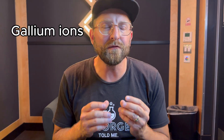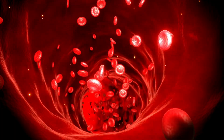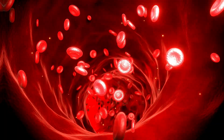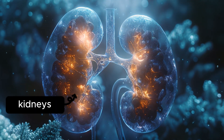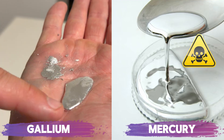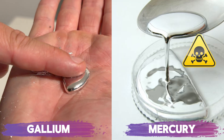Gallium, on the other hand, behaves very differently. When gallium ions get into your body, they form water-soluble compounds, or bind to proteins in your bloodstream. While some of these compounds, like gallium hydroxide, might have a slight toxicity to them, since they're water-soluble, they can be filtered out by your kidneys and excreted from the body. So even though gallium and mercury look similar in YouTube videos, their chemistry and their safety are completely different stories.